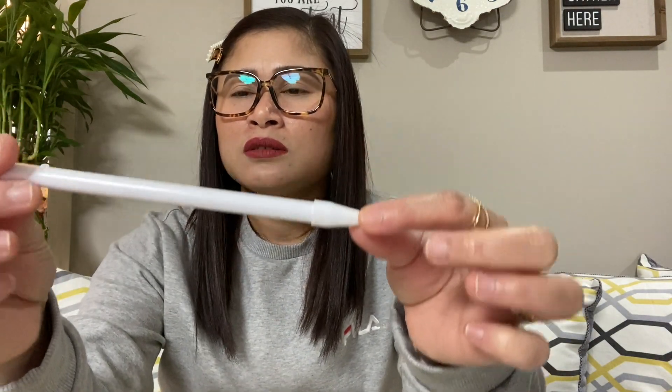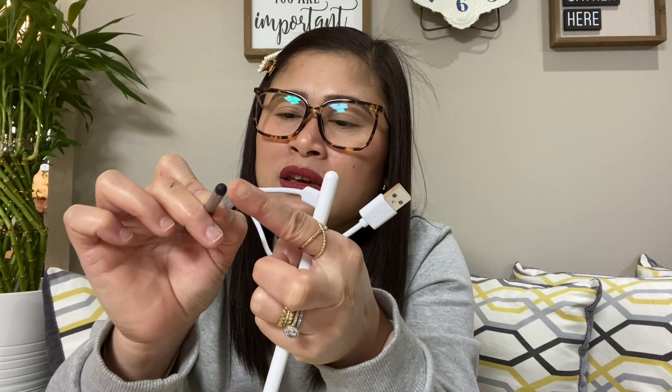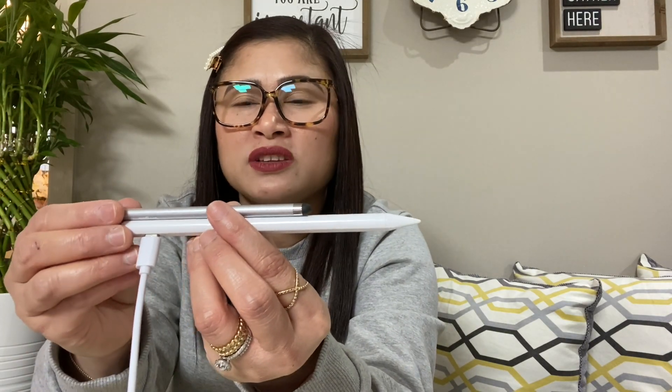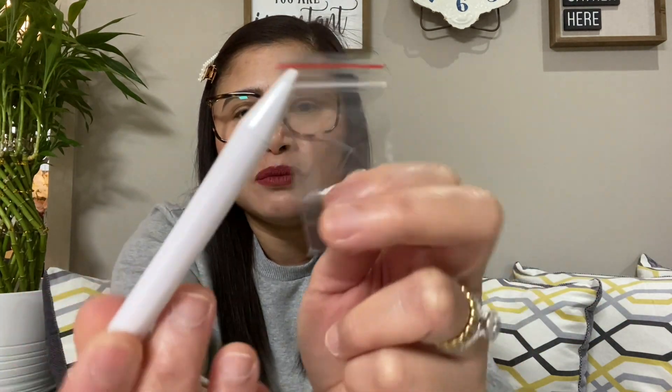Oh, it's actually nice! This one charges — that's the difference. You use the very tip of the pen; the top is where you charge it, and the bottom rubber end is what you actually use for drawing. It's larger in size compared to the other pen which looks like a regular pencil. And there's a replacement tip included for the pen. It also comes with instructions on how to use it.